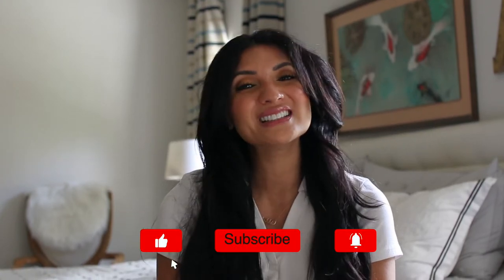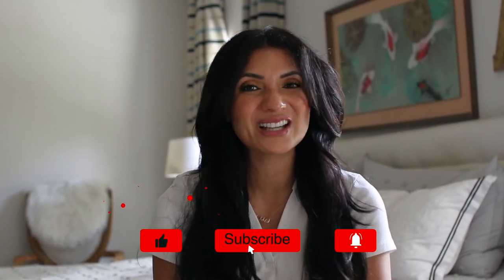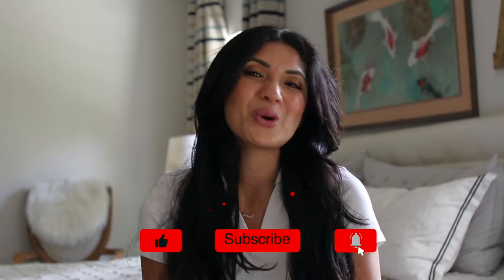Hi everyone, it's Debbie Savage and welcome back to my channel. I am thrilled to share with you helpful tips on fashion, beauty, and lifestyle. It is my goal to inspire women over the age of 40 like me to feel beautiful and confident. If you are new here, please consider subscribing and press that notification bell so you won't miss a thing.